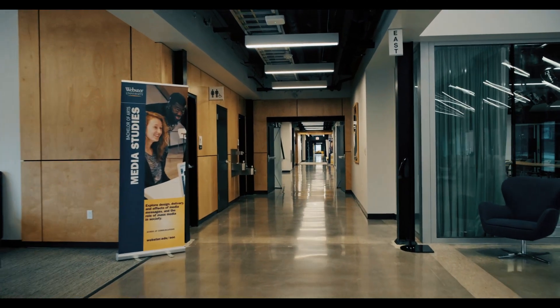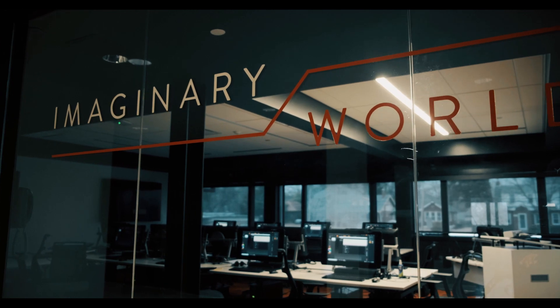The School of Communications has always been a leader in all of the things that we do. We're putting high quality professional equipment — some of it cutting edge — in the hands of every student that joins us. They've got access to top level equipment and really elite education.